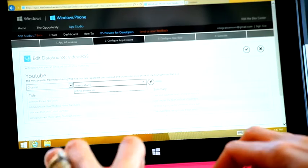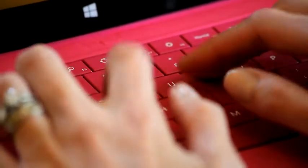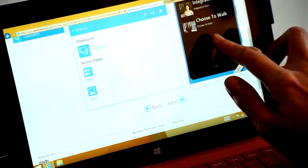Now I'm gonna add my YouTube feed. All I have to do is type in my YouTube channel name. And there they are.